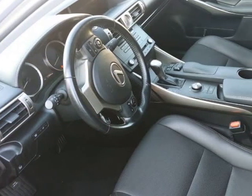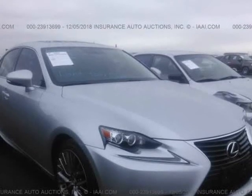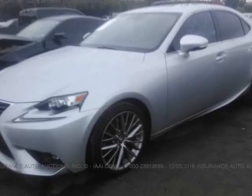DC insurance loss vehicle. Vehicle was driven from the insurance yard — nothing stolen, no damage, just needs a bath. 20k miles. Great car for the price.